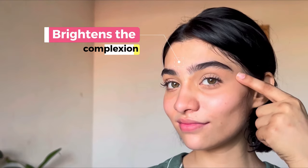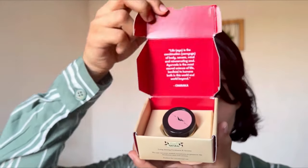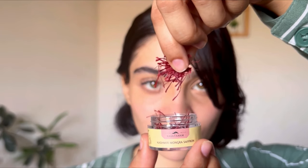I've been using Rasayanam's Original Kashmir Saffron for a while now, and I have to say my skin has never looked this good. As you all know, skincare is something that's really important to me. I've tried so many different products on the surface, but I've realized there's only so much we can do on the outside. That's why I always make sure to incorporate something from the inside as well, and that's where Rasayanam's Original Kashmir Saffron comes in.